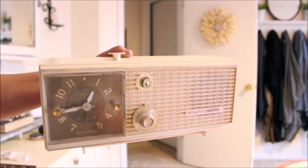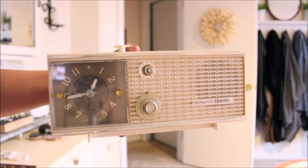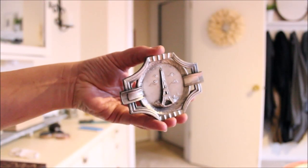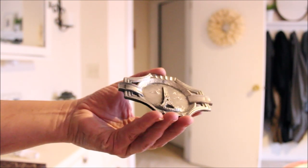Today we'll start in my bedroom where I'm going to pair together two things that I've recently picked up. The first one is this gorgeous clock radio, which I'm in love with, and I'll also be using this very pretty Eiffel Tower ashtray which I found. I'll be using it as a trinket tray.